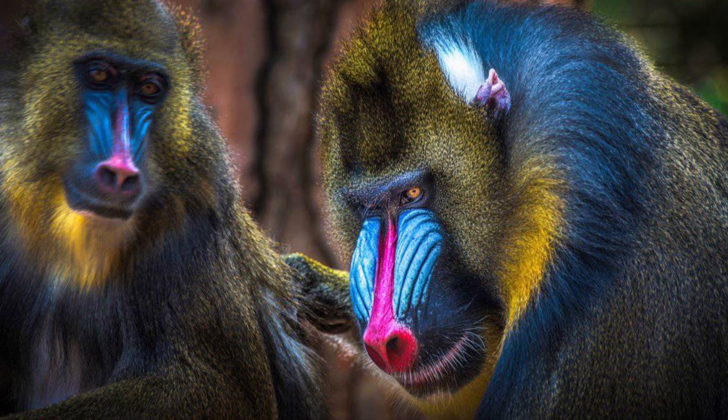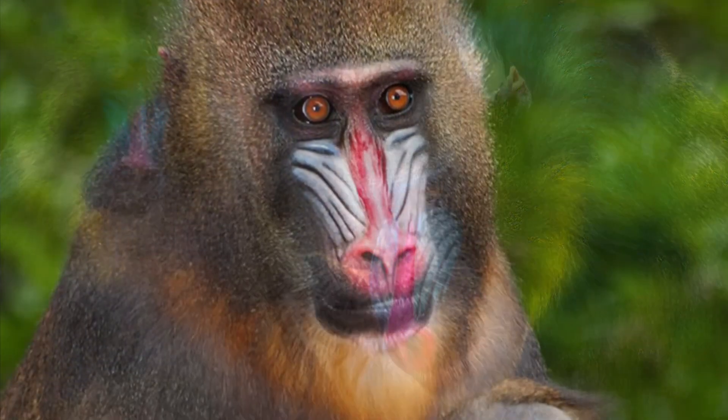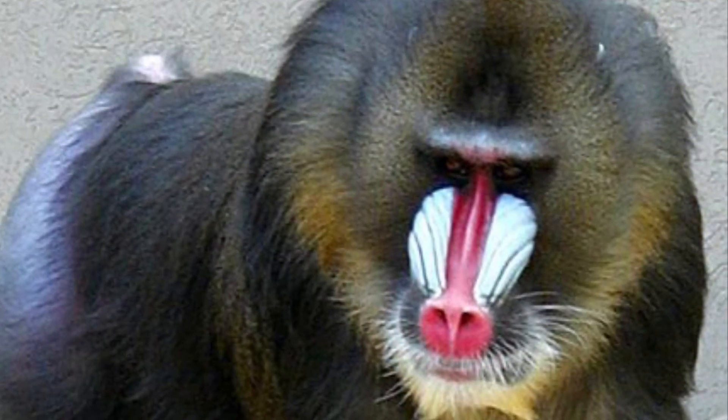Mandrills travel in groups called hordes, which can number into the hundreds. These groups are mostly female, since the males are typically more solitary and will find their way back during the breeding season.